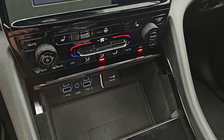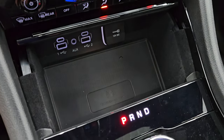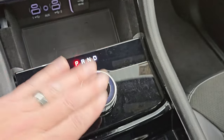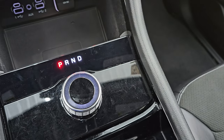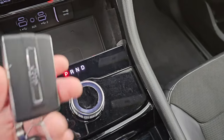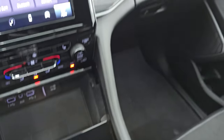Down here are your more tactile volume, tune-in, and climate controls. Heated seats and heated steering wheel controls. Wireless cell phone charge pad. Two USBs, two USB-Cs, and an AUX jack. Eight-speed automatic transmission. You get the nice gloss black trim around the center console shifter. Keyless entry with remote start and power liftgate button.